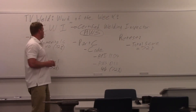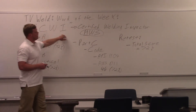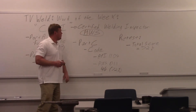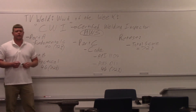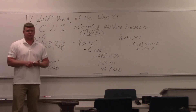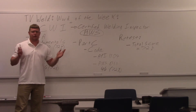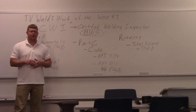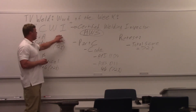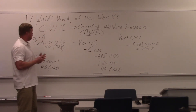This week's Word of the Week is CWI. What does CWI stand for? Certified Welding Inspector. CWI is a very common term used in the welding industry. Anytime you talk about welder certifications or inspections, they're going to call for a CWI. A lot of people have advanced their careers from burning rod or wire, and when they get sick of that or their eyes are gone, they move up to CWI. You really need to know what a Certified Welding Inspector is — it's very important.